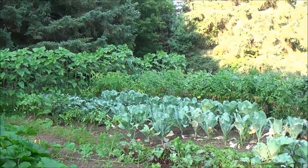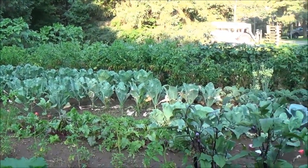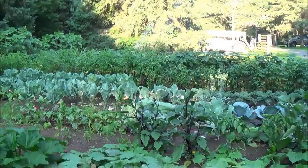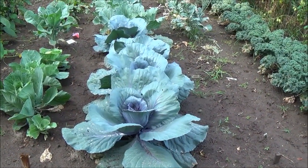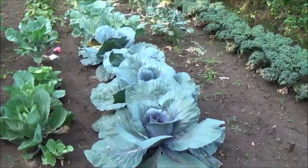All that down there is cauliflower — nothing has come up there yet, but it won't be too long. And this is purple cabbage, and that's going crazy. It's starting to make the heads.